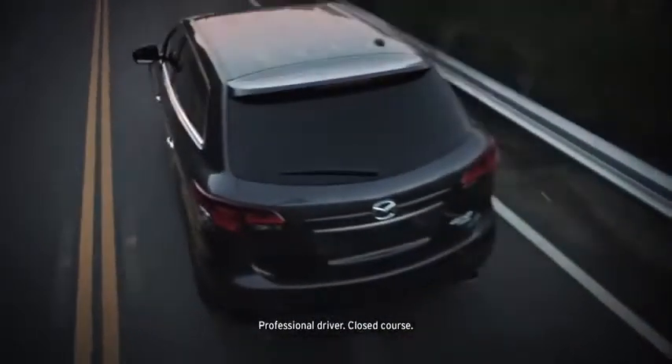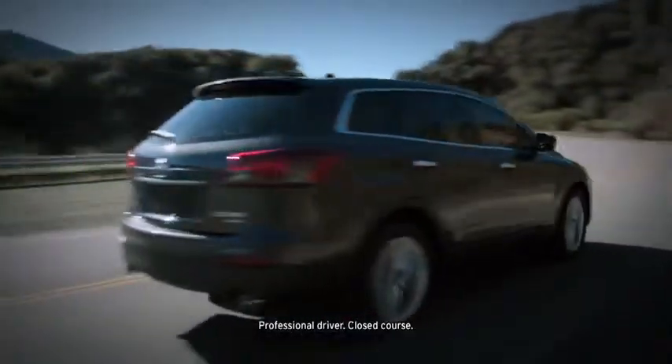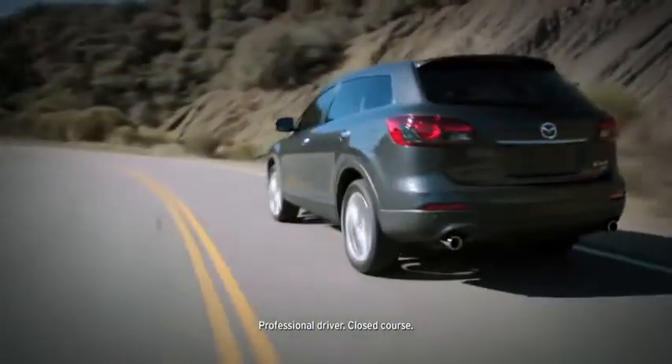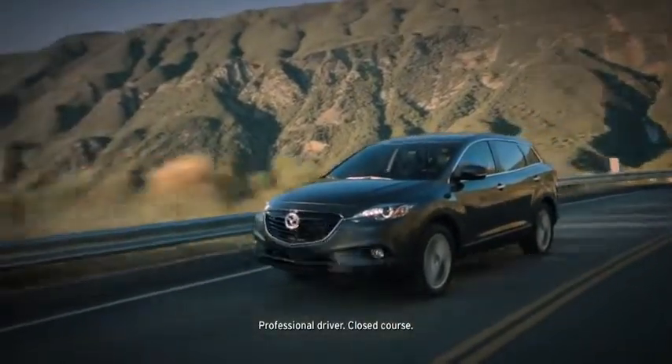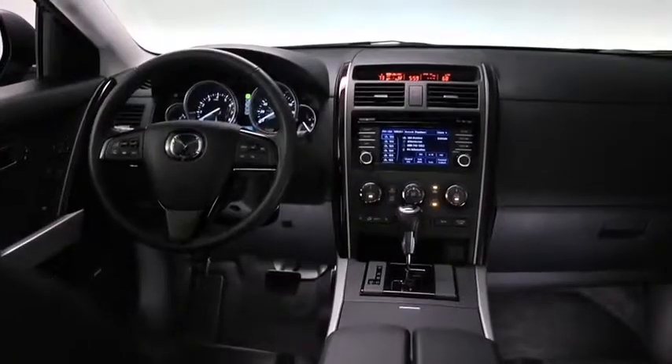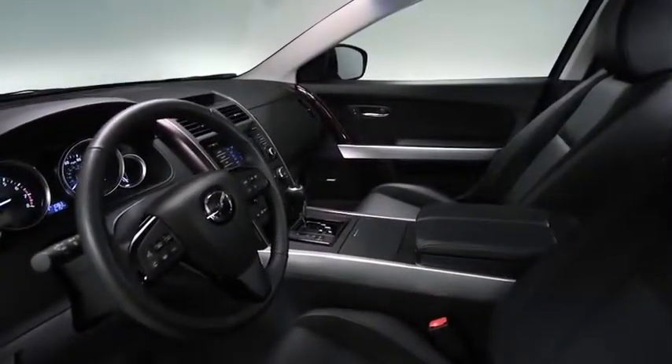How do you improve on an award-winning SUV? You leave its finest attributes in place, like its critically acclaimed sports car-inspired performance and handling. Then you grace it with a new, more aggressively designed exterior. Add new luxury appointments and advanced technologies, and you've elevated it into a class of its own.